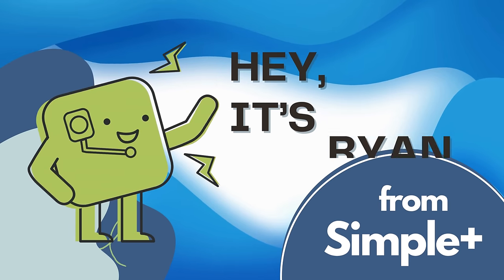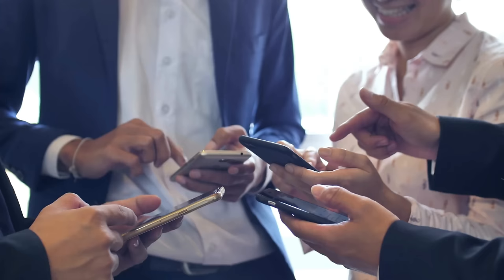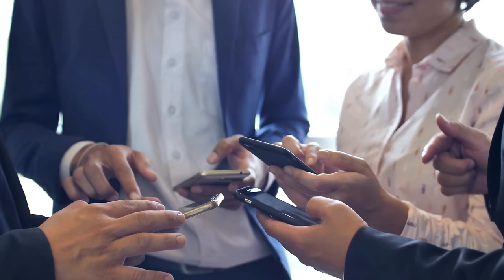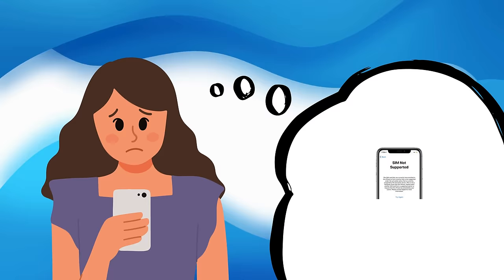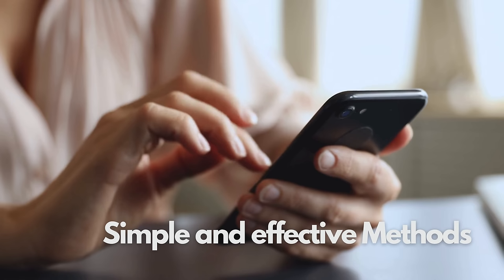Hey there, it's Ryan. Today we're diving into a game-changing topic for all you phone enthusiasts out there: unlocking your Freedom Pop phone from its network restrictions. Ever felt stuck because your phone just won't accept a different carrier's SIM card? Well, you're not alone. Many of us have been there, trying to switch networks only to be greeted by that annoying lock message. But don't worry, because I've got your back. In this video, I'll walk you through some simple yet effective methods to free your phone from those pesky carrier locks.